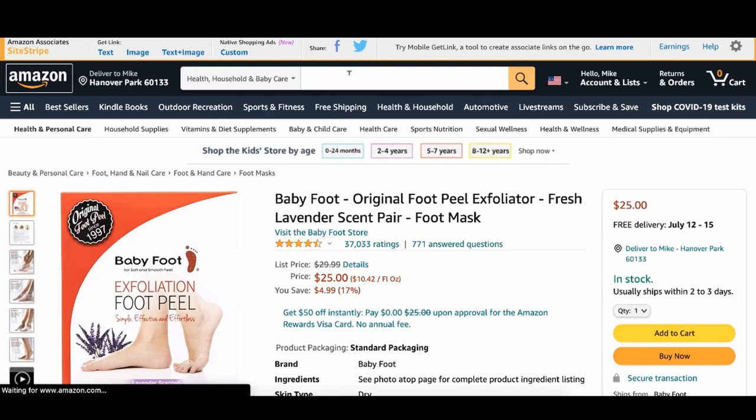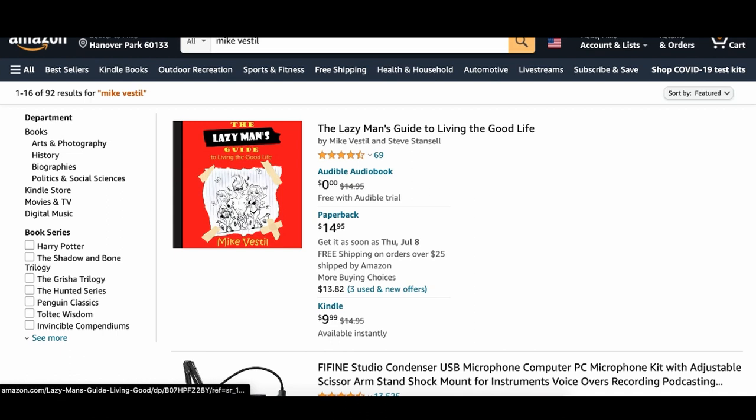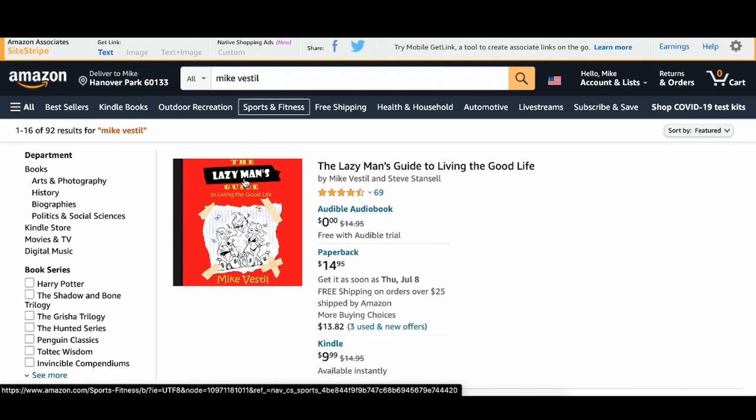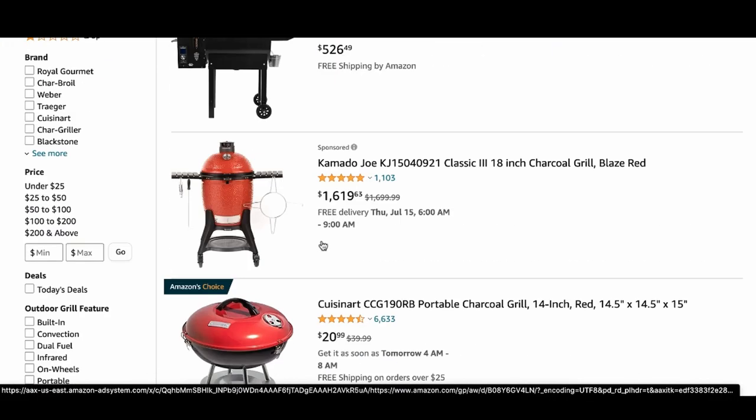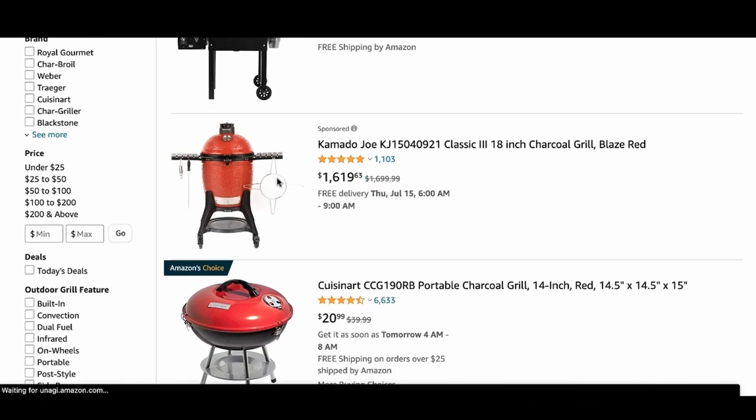I didn't realize how powerful this was until I tried it. The first step I realized is you literally get paid whenever someone clicks your link even if they don't buy your product. For example, I'd recommend my book with an affiliate link, but sometimes they wouldn't buy my book — they'd see the color red, decide they want a grill, spend $1,600 on it, and I'd get paid off that even though I never made any content about grilling.